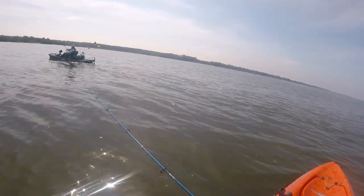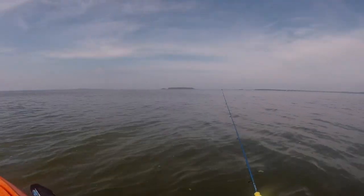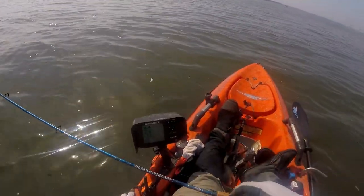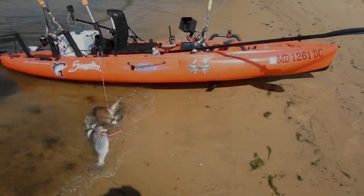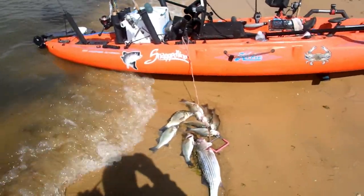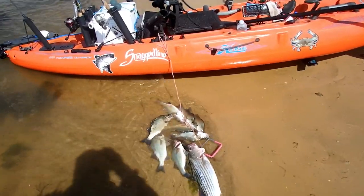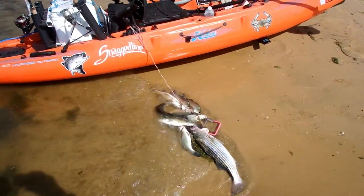You got a nice stringer there though. You mean you're not staying until 12? I did a beach landing — it was easy for me to put the perch all on the stringer. I had another perch hooked into my rudder; he wrapped around it, so I decided to paddle to shore and make sure I didn't lose him. He was a big perch too.